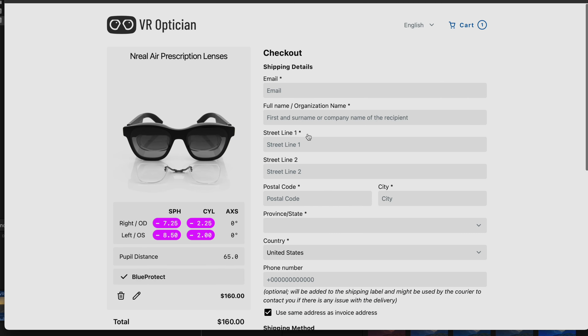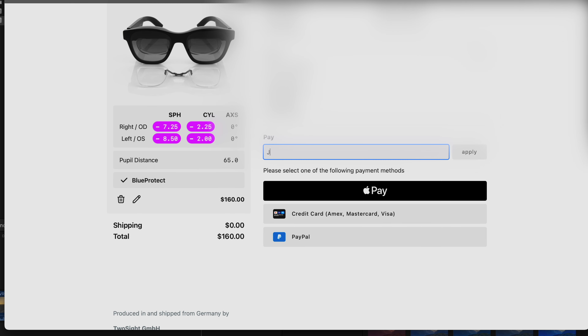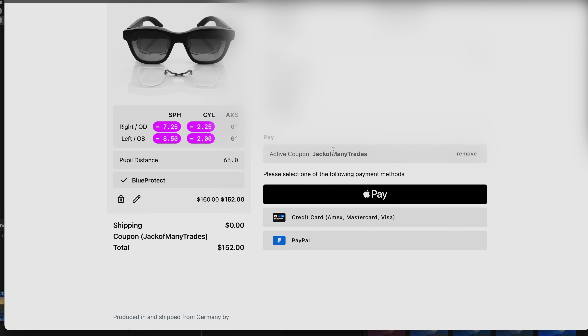All you have to do is click buy, fill in all of your information. If you apply my exclusive coupon code — Jack of Many Trades, linked in the description below — you will receive five percent off your order. You can pay via Apple Pay, credit card, or PayPal.